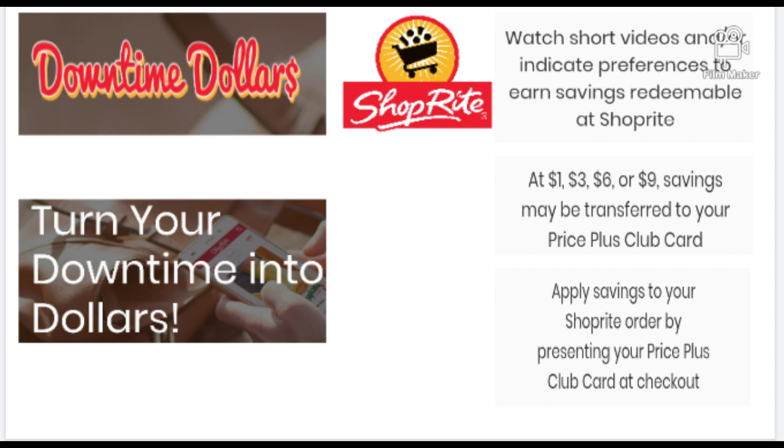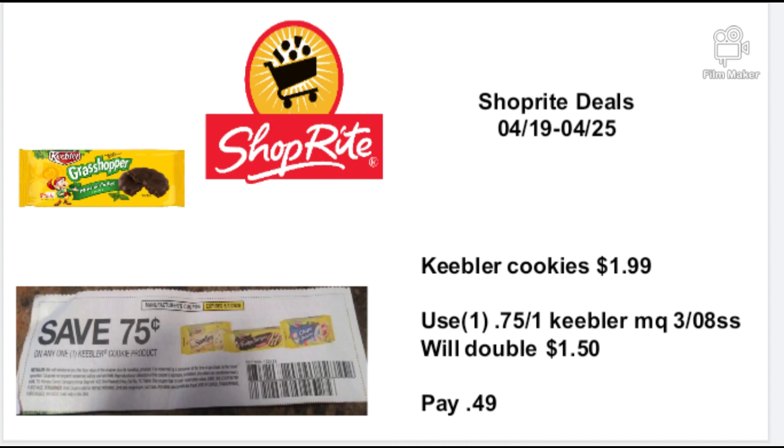Now for Downtime Dollars — if you don't know about Downtime Dollars, go to your app or go to downtimeDollars.com, put in your email and password, and you will watch videos and get money for watching those videos. When you reach one, three, six, or nine dollars, you can send it to your loyalty card to be taken off on your next purchase. It's great.